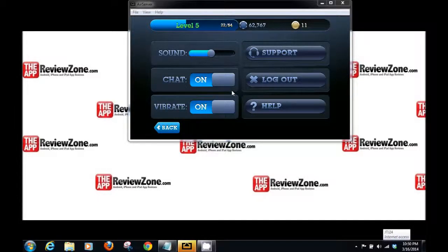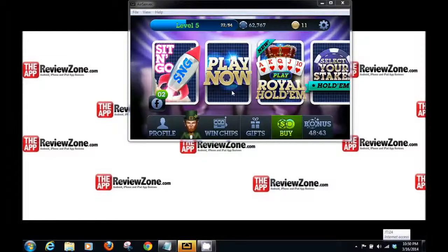There are some settings: chat, vibrate, log out. I would say the app is well done — it's great. Graphics-wise, it's awesome. If you really like poker, then I think you'll enjoy this app.